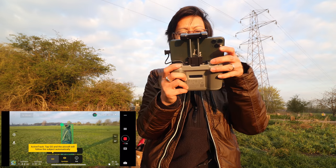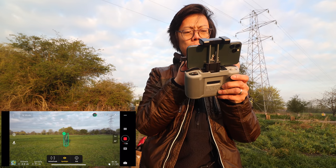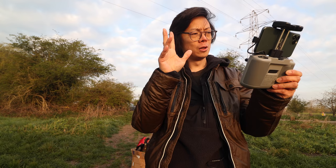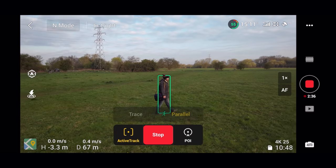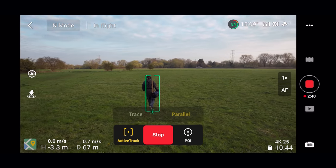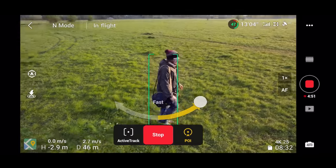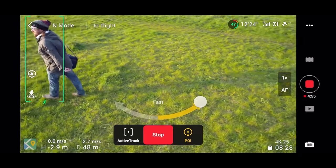Let's try Active Track now. Tap go and the aircraft will follow the subject automatically. Okay, it's following the subject now. That's Trace. Parallel is just like walking along with your subject, but because Paul keeps changing directions it's kind of trying to keep up. Point of interest — tap go and the aircraft will circle the subject automatically. It's improving on the already clever DJI human tracking algorithms.